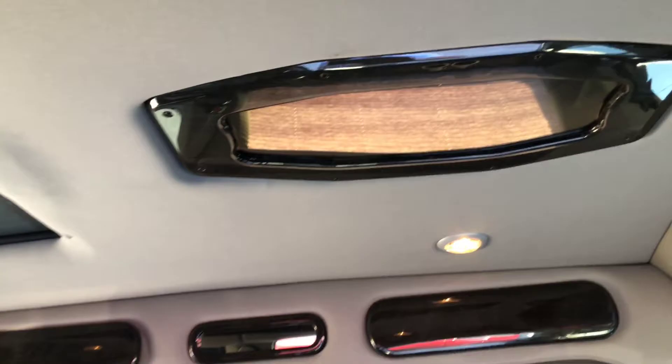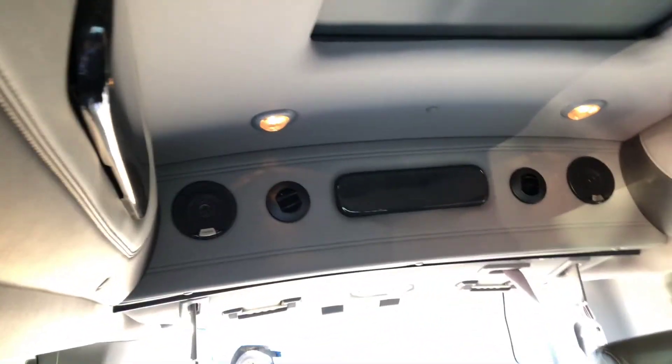It does have a little roof right there, lights all around the interior, and some storage.